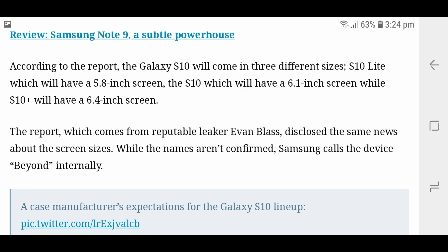It has also been confirmed that the Samsung S10 will come in three sizes: the S10 Light with a 5.8-inch screen, the S10 with a 6.1-inch screen, and the S10 Plus with a 6.4-inch screen.